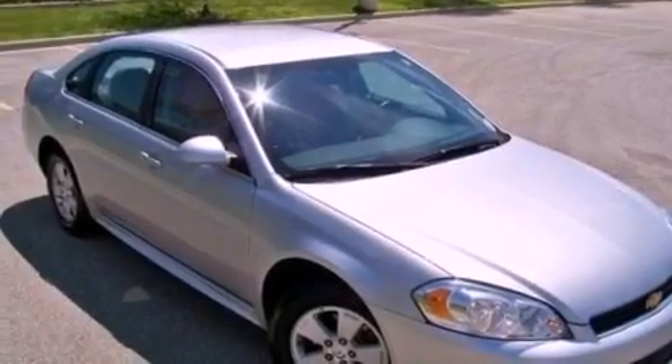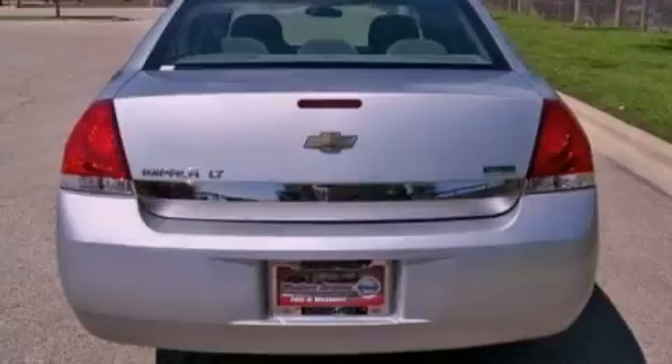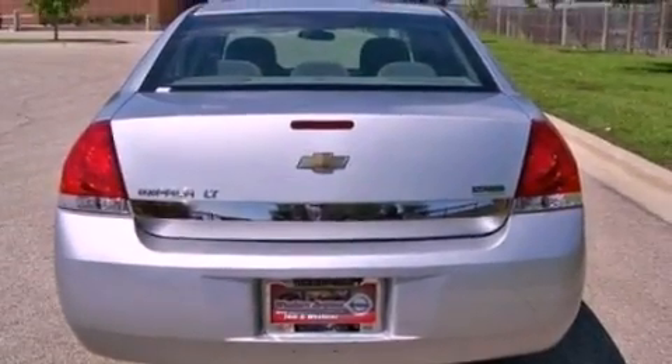Also included are a leather-wrapped steering wheel, an engine immobilizer theft deterrent system, an illuminated driver's side vanity mirror, rear curtain airbags, a power driver's seat, and this vehicle has fewer than 47,000 miles on the odometer.